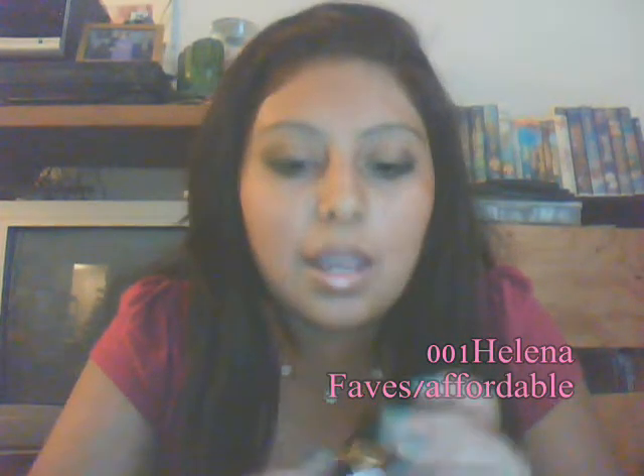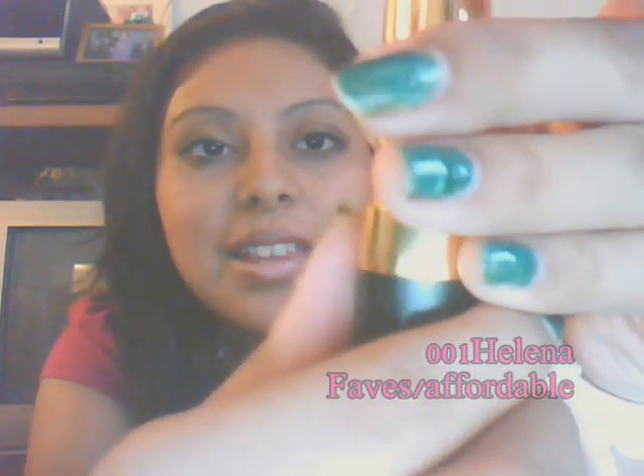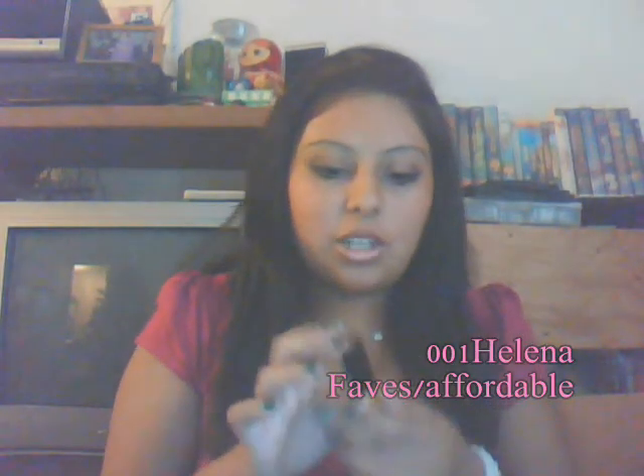The next Revlon was also from CVS. This one is in Kiss Me Coral and it's also $7.50. You can even see the color through the top just like the other one. These are from the Super Lustrous line — the packaging is gold, and I love the gold ones. It's a coral red — coralish. It's actually picking up perfectly on the camera. That's the color. This was $8, close to $9. I think that's really affordable if you're looking for nice lipsticks — I would definitely recommend Revlon.